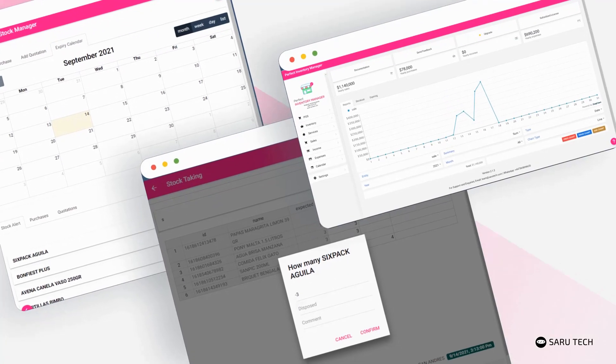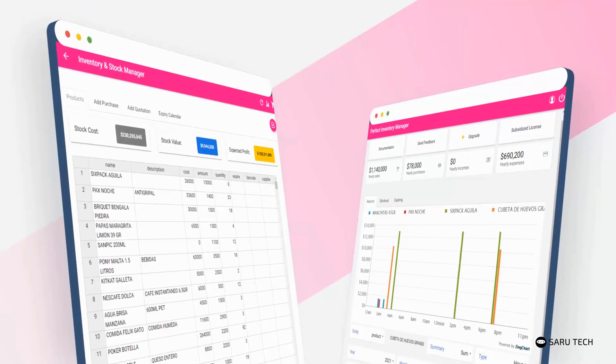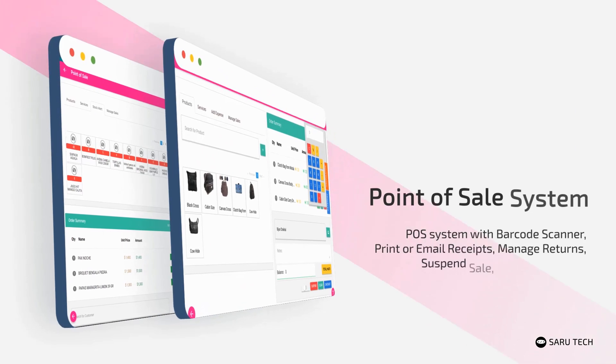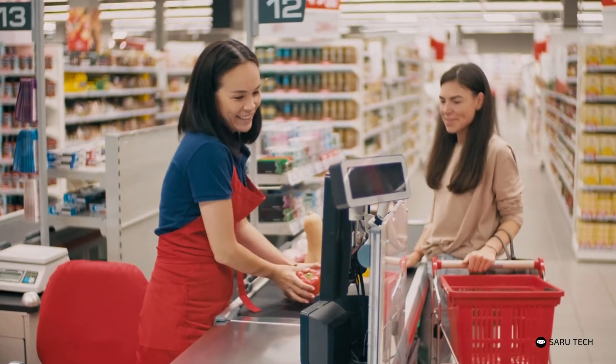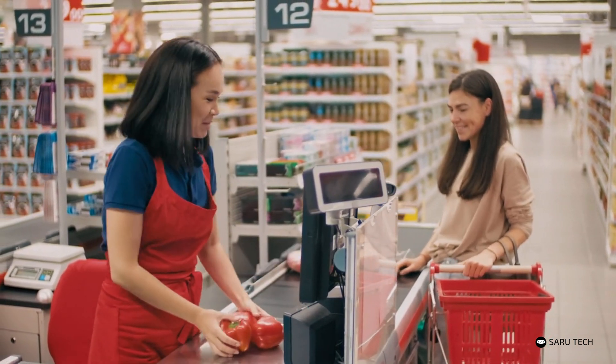You can easily take stock and audit your products, manage purchases, create quotations, manage sales, and view reports. Use the point of sale system to quickly make sales using a barcode scanner, print or email receipts, manage returns and suspended sales.